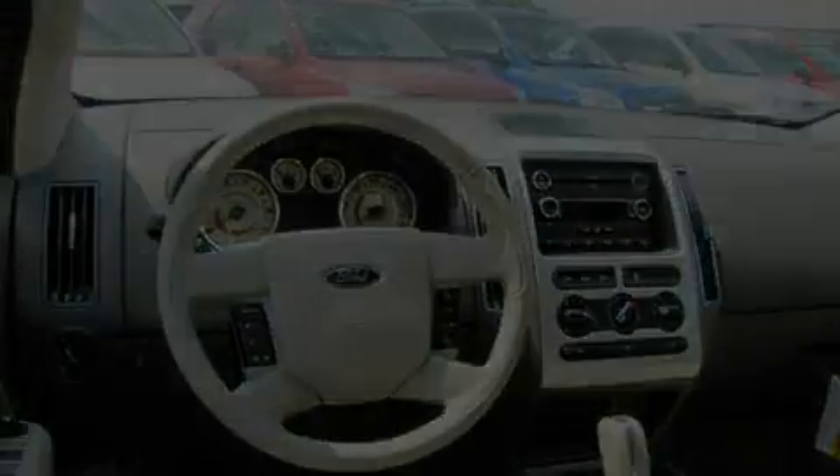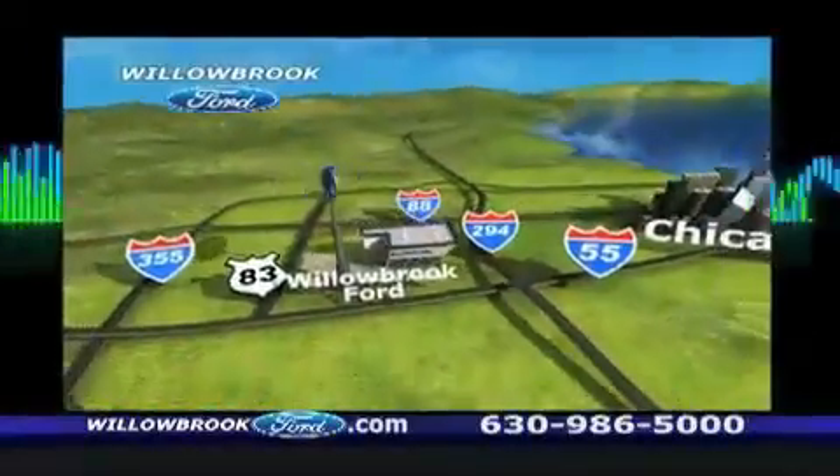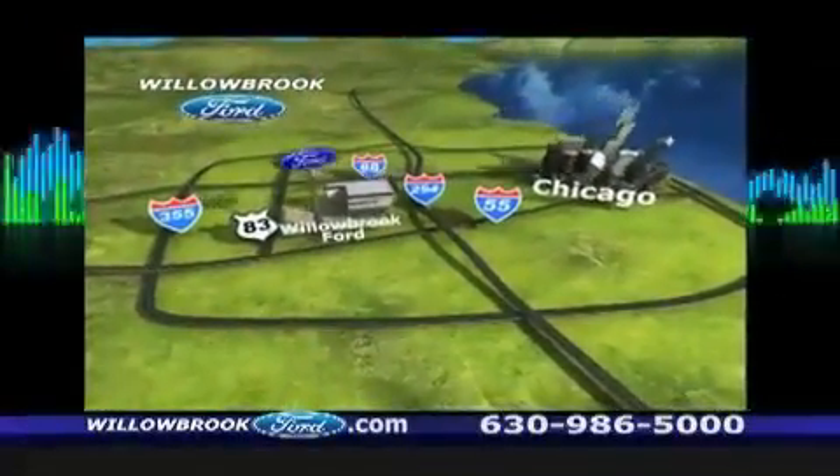We invite you to contact us today to learn more about this vehicle. Willow Road Ford has got your key north of 55, Route 83.